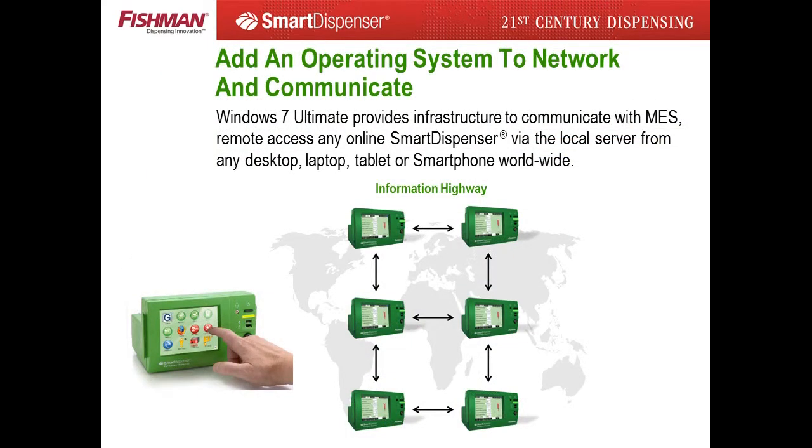The information highway allows Fishman technical support to offer real-time installation and technical service. A webcam feed can be provided from the automation integrator or customer site to the Fishman Tech Support Center in Hopkinton, Mass, USA. Communication with the customer via Skype and remote control of the smart dispenser by Fishman technical salespeople provide a higher level of installation support, saving hours of installation time. If a customer has a technical problem, one finger push of the tech service icon sends an alert email to a Fishman technical support technician with an access code for instant service. The customer is up and running within hours, not days.